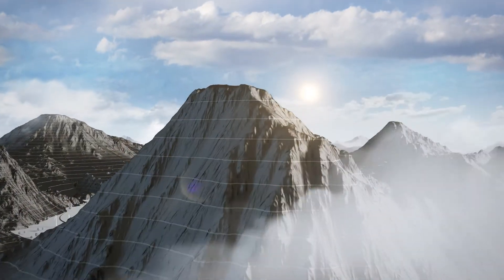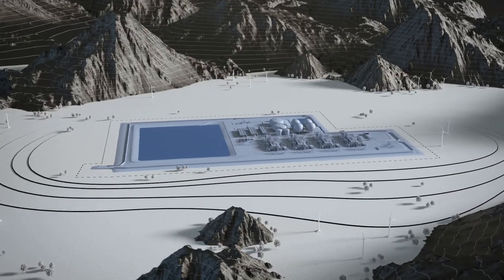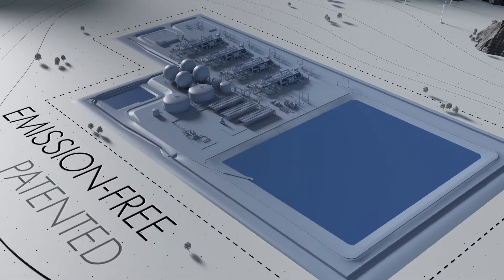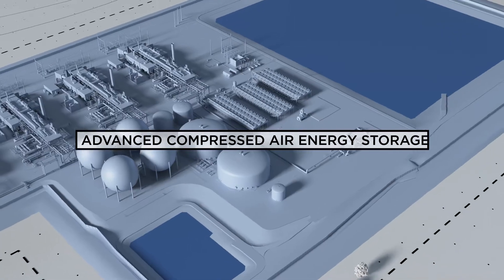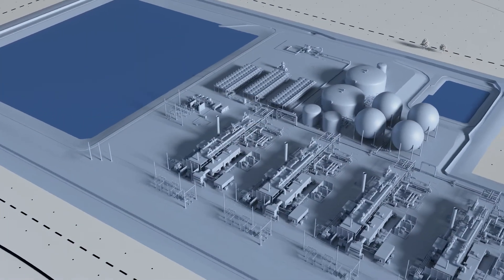HydroStor develops large-scale long-duration energy storage that is essential to powering renewable energy progress. Using an emission-free, patented technology, HydroStor's Advanced Compressed Air Energy Storage, or ACAES, ensures clean energy supply when it is most needed.